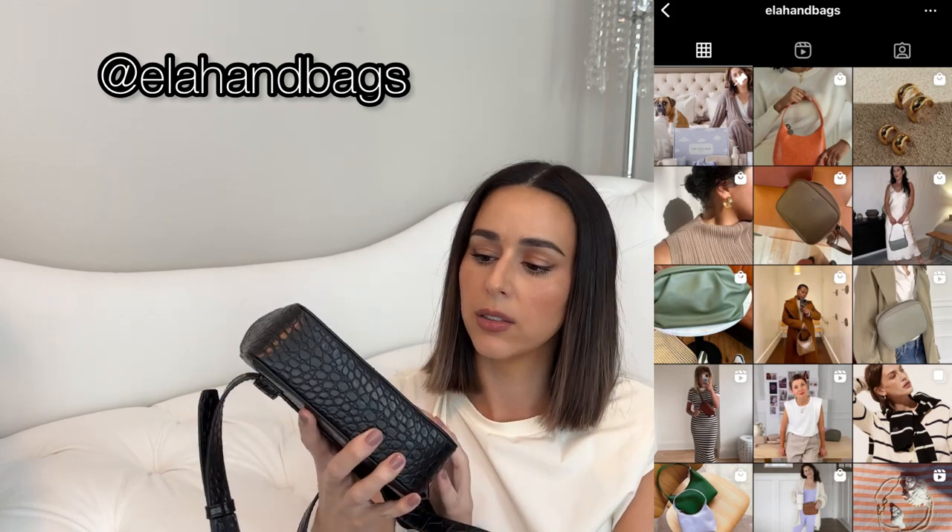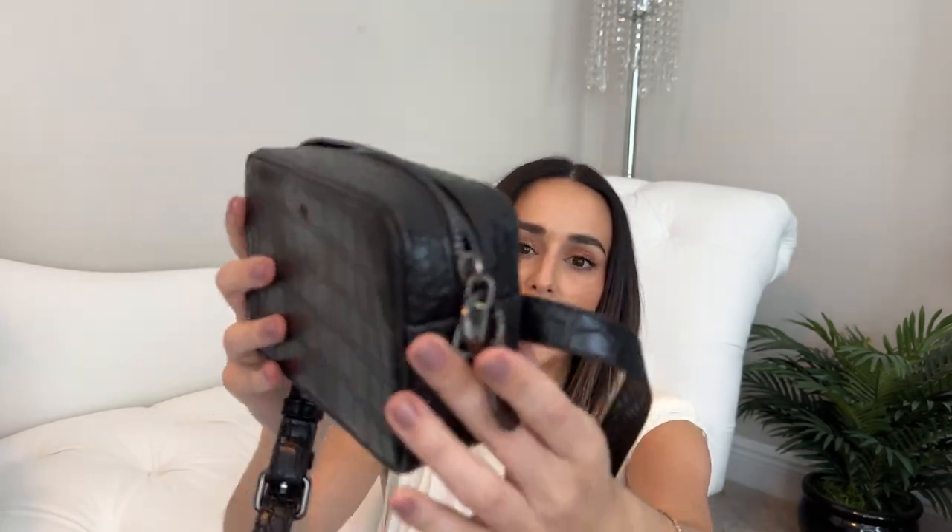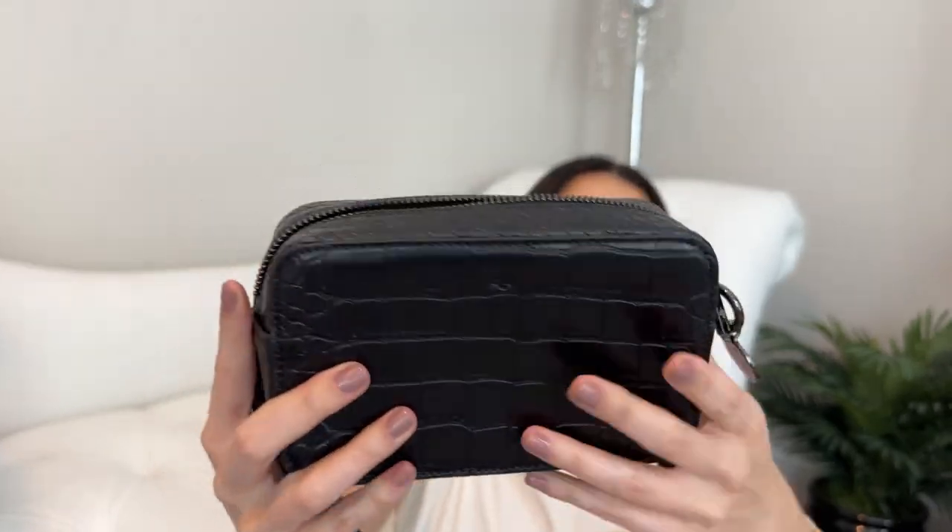I have this little belt bag from Ella — it's vegan leather in croc and it's from a collab line they had. It's really nice for a mom on the go when I just want my essentials without the diaper bag. I usually wear belt bags crossbody rather than around the waist, but it's adjustable either way. It has a cool gunmetal hardware and came in orange as well — just a super easy, casual little bag.